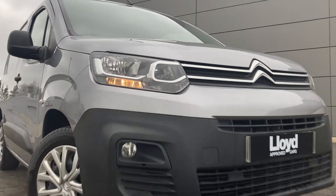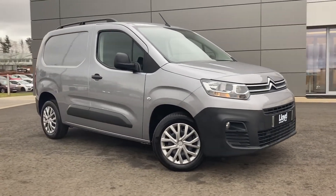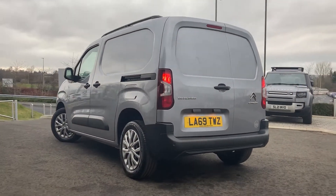Just arrived onto our forecourt here at Lloyd Approved Cars Castle, we have this Citroen Commercial Berlingo 1.5 Blue HDI Enterprise, finished in grey metallic exterior paint with 16-inch steel alloys and 7 split-spoke silver trims.